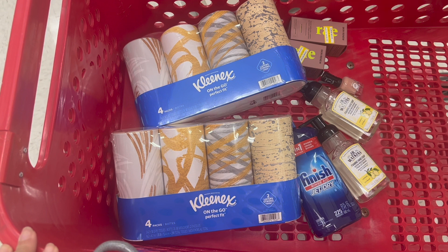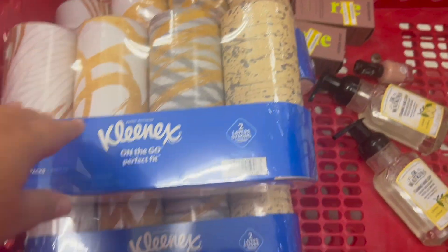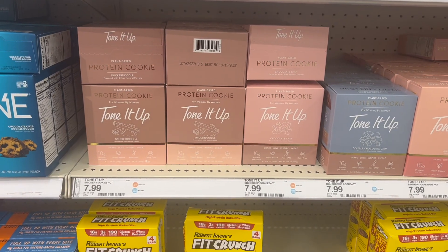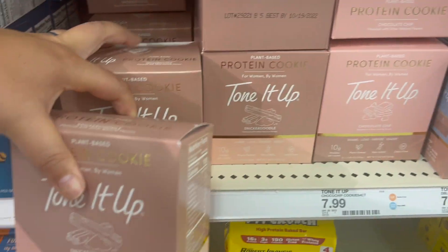I decided to get three Kleenexes because I'm a teacher and we go through these at school. Three of them total $22.47; I'll use the $1 digital and pay $21.47, get back a $10 gift card, $1 on the Coupons.com app, and 50 cents on Fetch because I have a bonus for 50 cents when I spend $10 - making it $9.97 for all three or just $3.32 each. Thanks to that Coupon Chick for this deal!